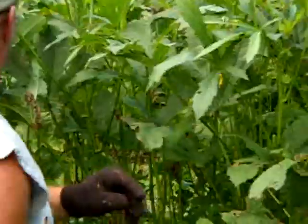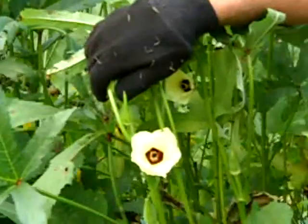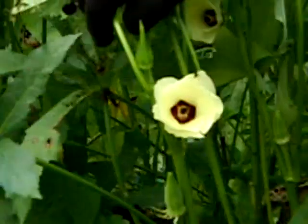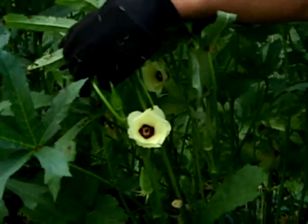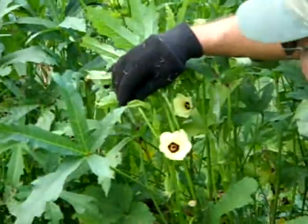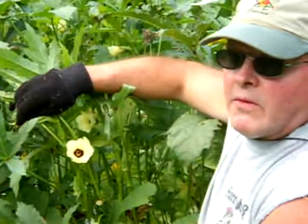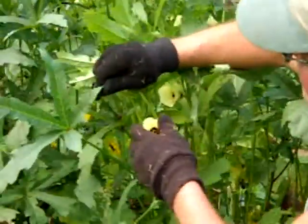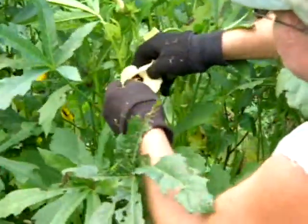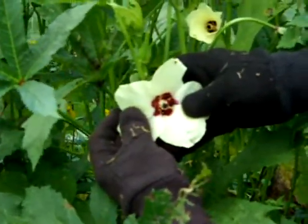Okra makes a beautiful flower. See, it's already flowered this morning. They flower in the morning and then by the evening they close up and they're done, then they go on to another flower. They're a member of the Malvaceae family - hibiscus is in that family. That's why they're pretty. If you open them up they've got red in there. Pretty. They're cool.